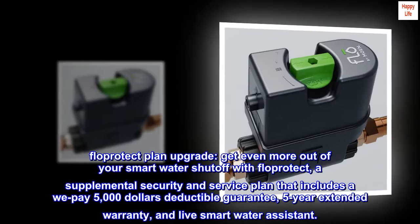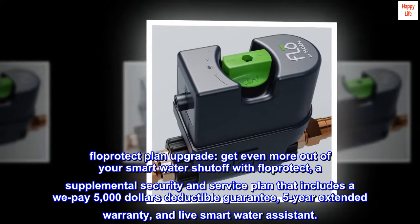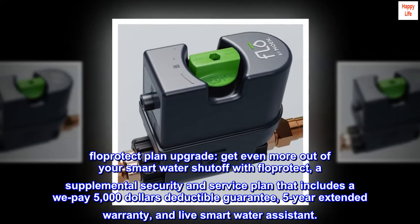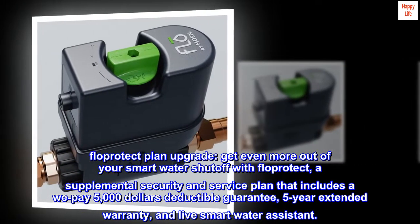Flow Protect Plan Upgrade. Get even more out of your smart water shutoff with Flow Protect, a supplemental security and service plan that includes a WePay $5,000 deductible guarantee, 5-year extended warranty, and Live Smart Water Assistant.